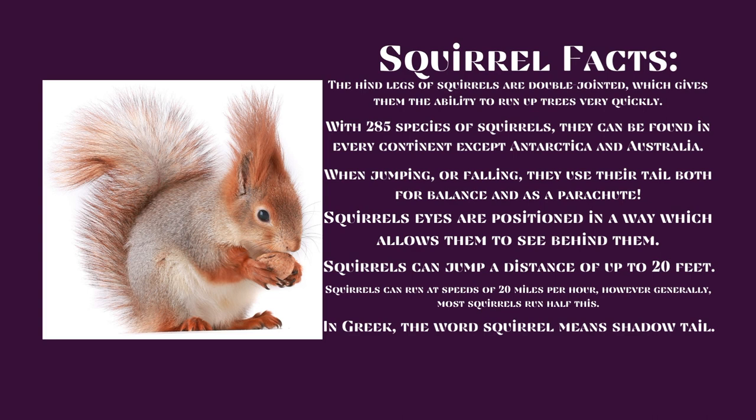Squirrel Facts: The hind legs of squirrels are double-jointed, which gives them the ability to run up trees very quickly. With 285 species of squirrels, they can be found in every continent except Antarctica and Australia. When jumping or falling, they use their tail both for balance and as a parachute. Squirrels' eyes are positioned in a way which allows them to see behind them.